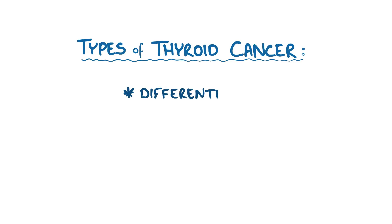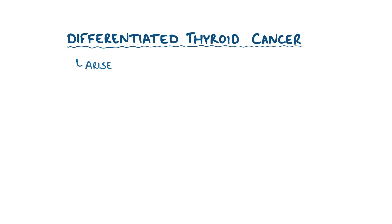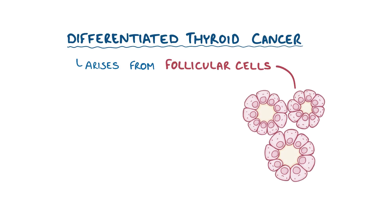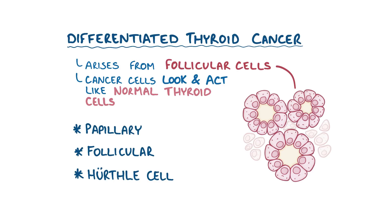There are three main types of thyroid cancer: differentiated, medullary, and anaplastic. In differentiated thyroid cancer, the cancer arises from follicular cells, and it's known as differentiated because the cancer cells look and act like normal thyroid cells. Within the differentiated thyroid cancers, there are three groups: papillary, follicular carcinoma, and Hürthle cell carcinoma.